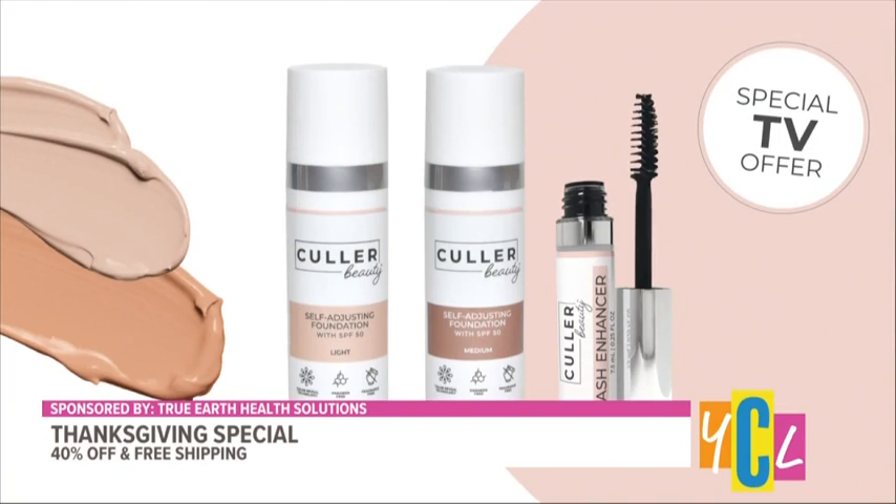Color Beauty is paraben-free, cruelty-free, and fragrance-free — key elements to look for when shopping for beauty products. While other makeup brands offer over 50 foundation shades, Color Beauty claims its two shades can genuinely match everyone's skin tone.